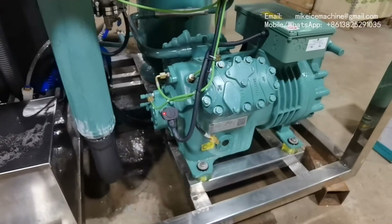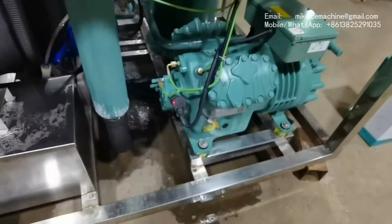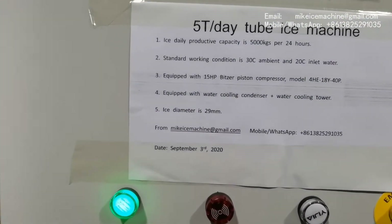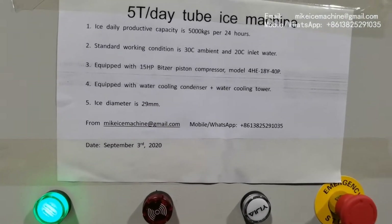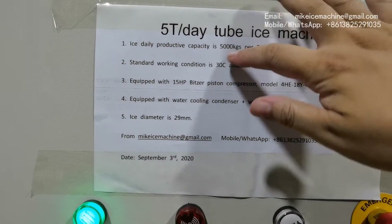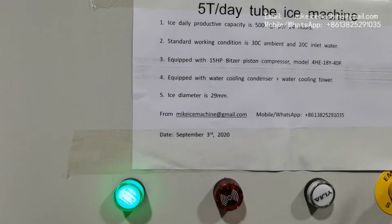Thanks to our modern tube-ice technology, we can use a single 15-hp piston compressor to make a fully capable machine. The system is very power-efficient by using a smaller compressor. And the actual capacity will exceed nominal capacity in this working condition. This is the big difference between my tube-ice machine and other Chinese ice machines.